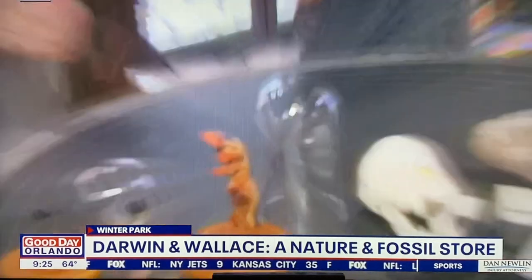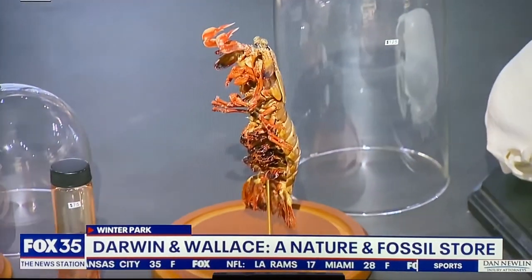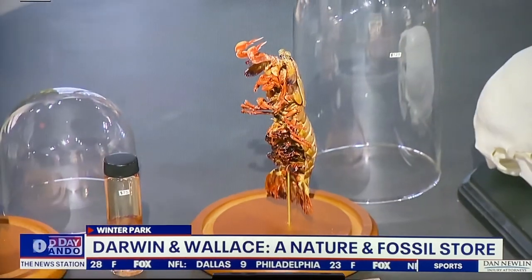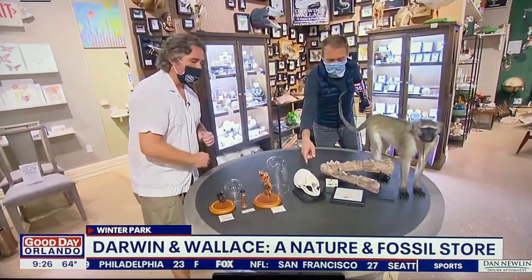What about this one right here? This is a peacock mantis shrimp — an unusual crustacean and a very voracious predator. They can actually use their appendages to deliver a punch to kill their prey at about 50 miles per hour — 50 miles per hour underwater. Incredible. They can even destroy aquarium glass.